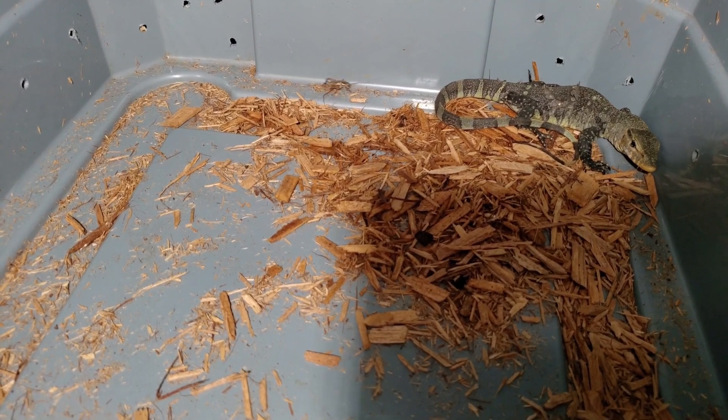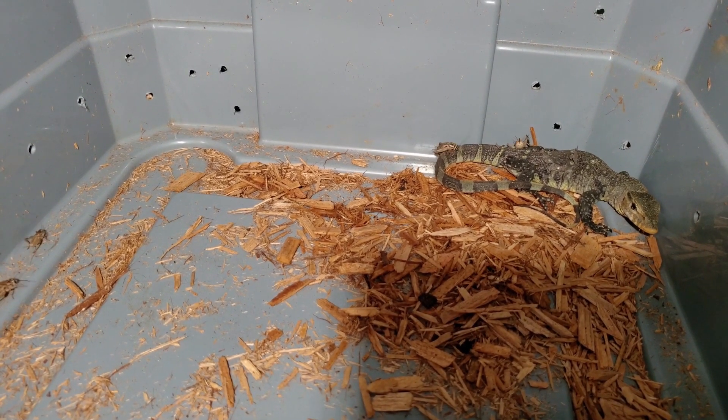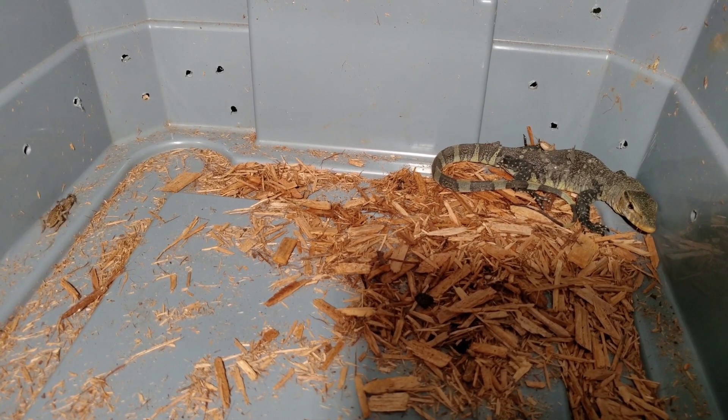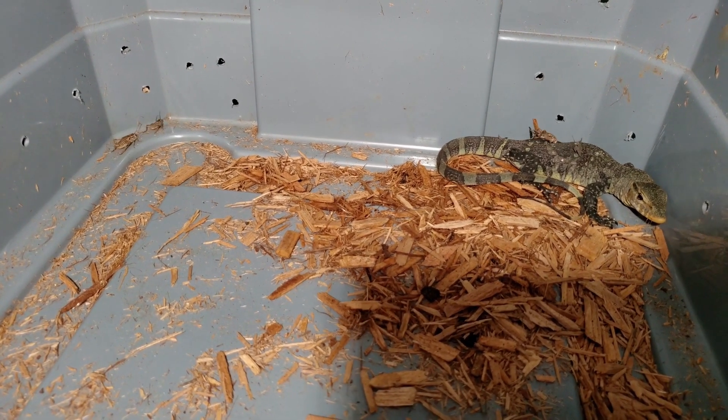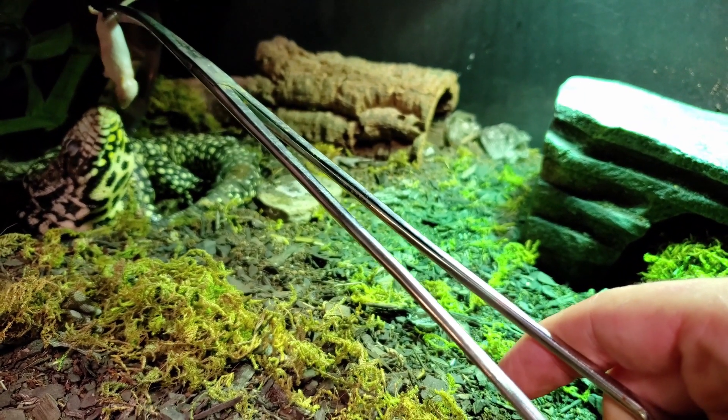His name is Thanos and I did get him from a show - he is farm-bred. He's been doing well; we've had him for about six months with no issues. He's waking up and trying to get his senses going.